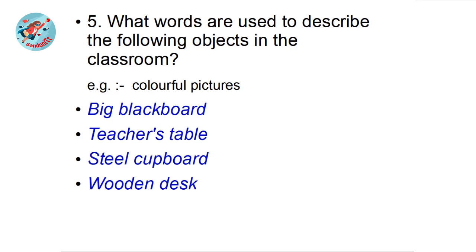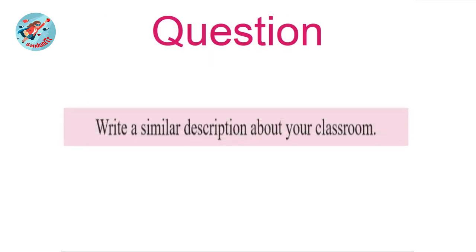Shall we move to the second part of the questions? Here's the question: write a similar description about your classroom. Write a similar description about your own classroom — like parallel writing, you look at one piece of writing and write another similar one. Now pause the video and write a description about your classroom using the given paragraph as a guide.